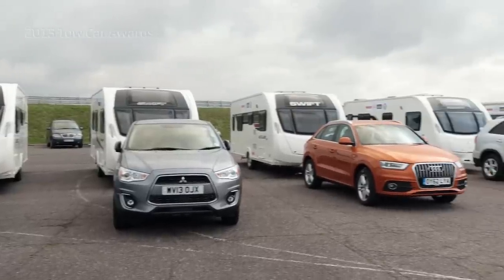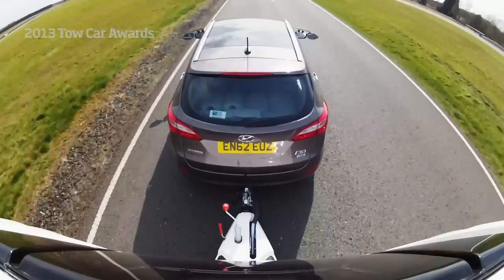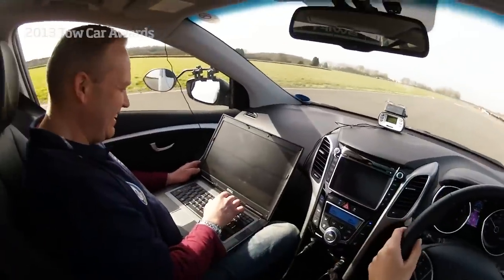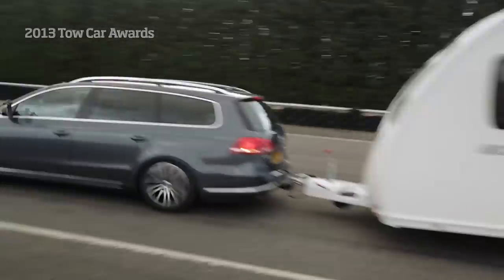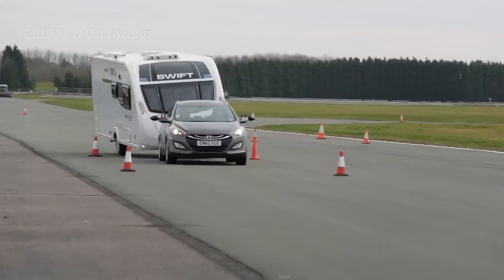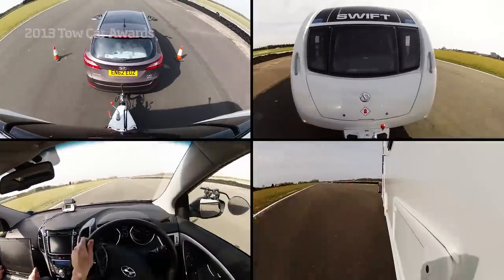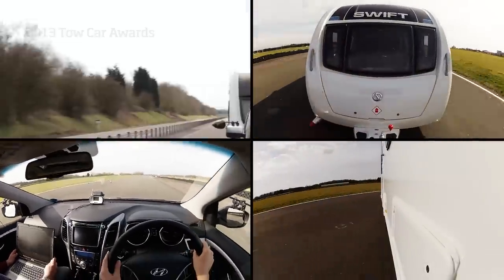Every car from the smallest supermini to the biggest luxury 4x4 goes through the same exacting tests out on the track. Acceleration is measured using satellite tracking equipment. Each car and caravan also performs an emergency stop at 30 miles per hour. Stability is assessed both at speed in a straight line and in a lane change manoeuvre. By taking each car to the limit, we know how it's going to perform in an emergency.